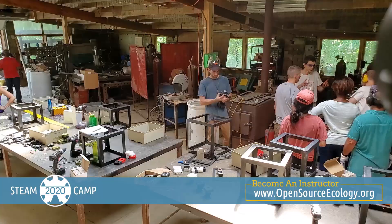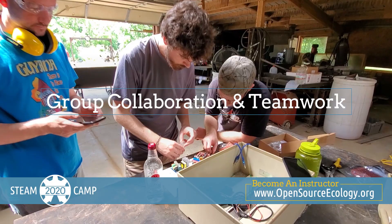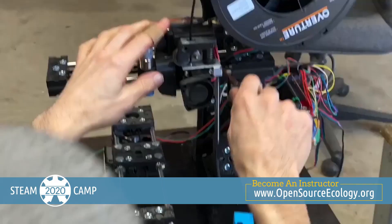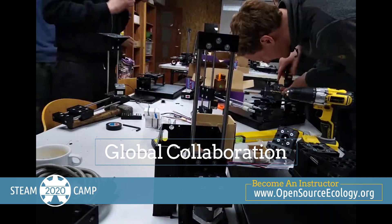And the key to making the seemingly impossible possible is instructors like you that facilitate group collaboration and teamwork. You and your students will even collaborate with other locations running the Open Source Microfactory STEAM Camp using open-source tool chains, allowing for rapid development. Global collaboration is one of the core collaborative aspects of the camp. This camp will be a crash course for open hardware, both for you and the students. You will learn, build relationships, and have fun.